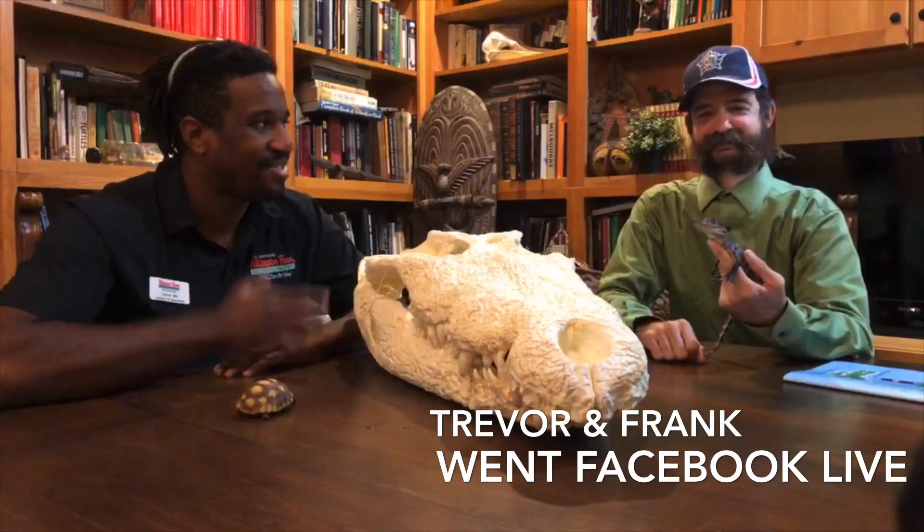Thank you guys for joining us today on our amphibian and reptile show. Please tune back in at one o'clock — we're going to see Chance the Snapper get fed and get a special reading from our friend Frank Robb. Please look to our webpage for ways you can help the alligator farm, whether it's our GoFundMe page or some of our new animal adoptions. Thank you guys — we'll see you next week at 12 o'clock.